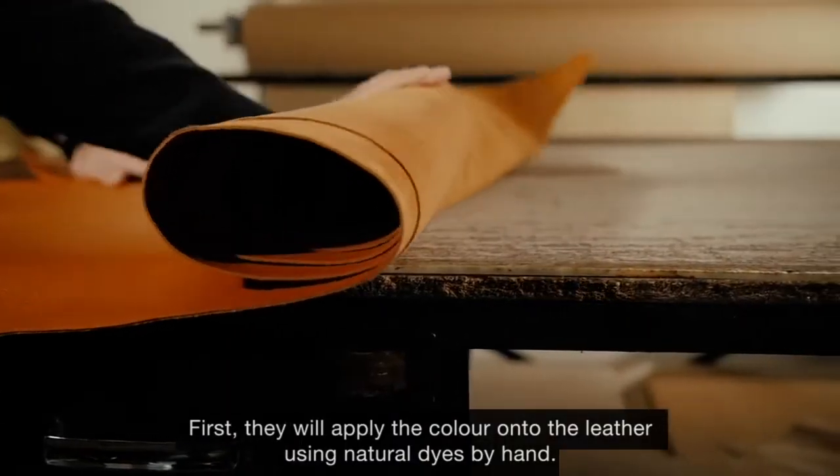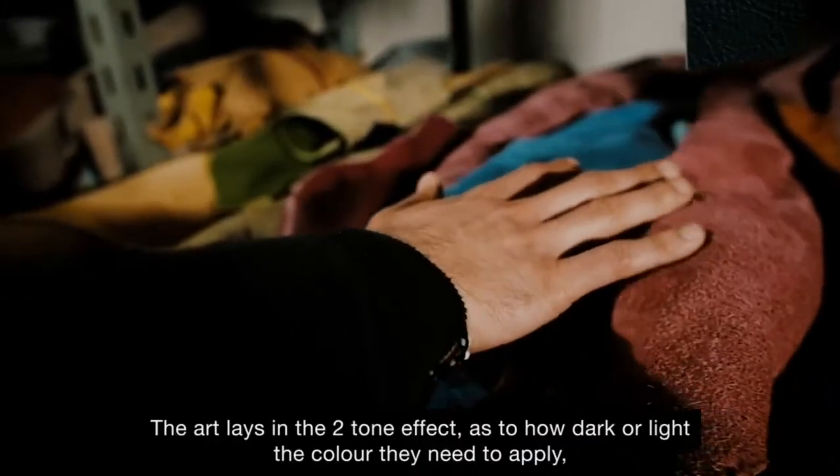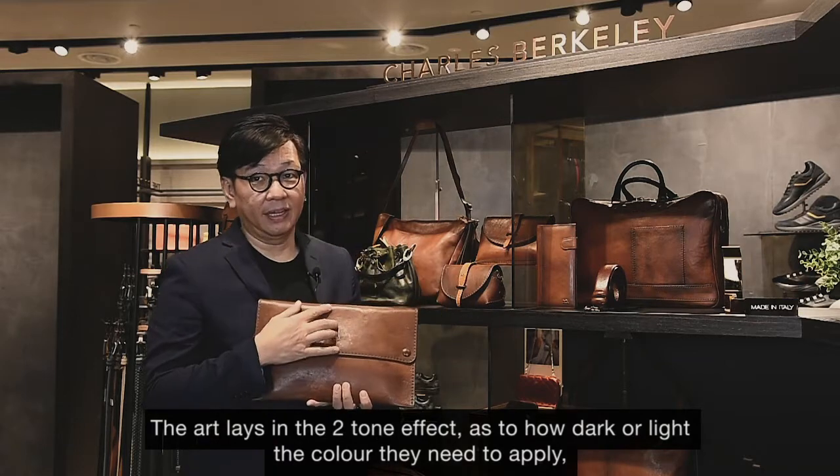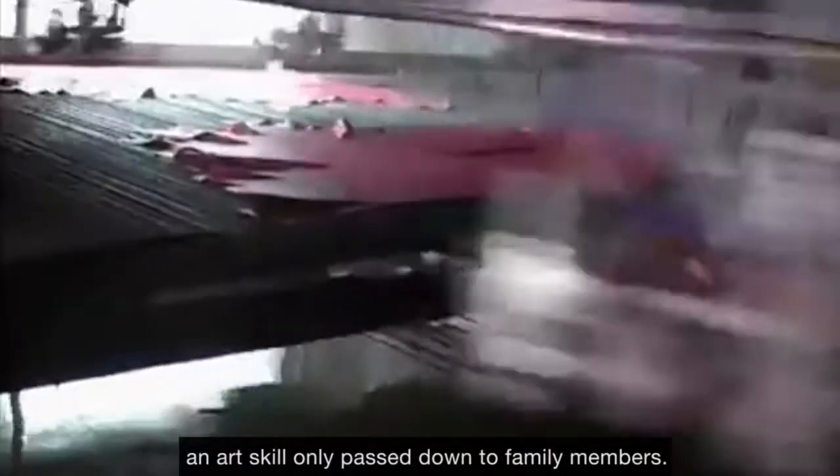First, they will apply the colour of the leather into the natural dyes by hand. The art lays in the two-tone effect as to how dark and light the colour they need to apply, and this art skill is only passed down to family members.